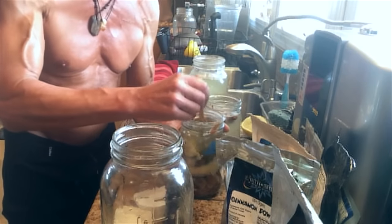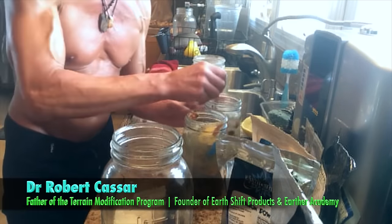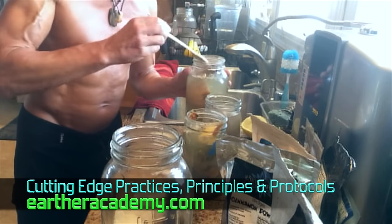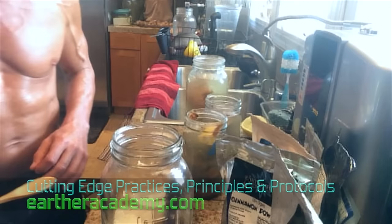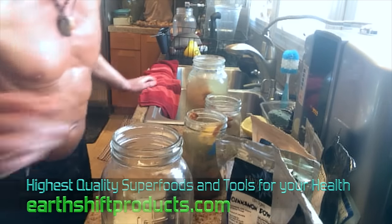Remember the Earthshift kitchen — pots, pans, change your silverware over to bamboo. Try to upgrade as many things as you can. Your detergents — switch them over to Dr. Bronner's. Having an Earthshift kitchen lets you live a cleaner life, and you can play around in your kitchen making these recipes. You get healthy, wealthy, happy, and wise.